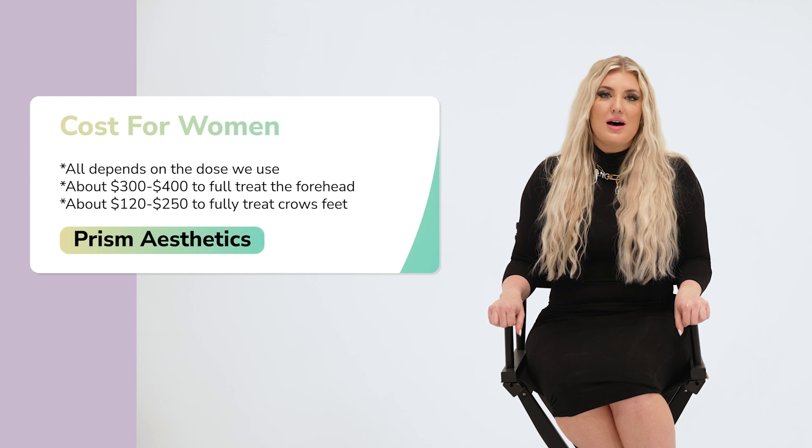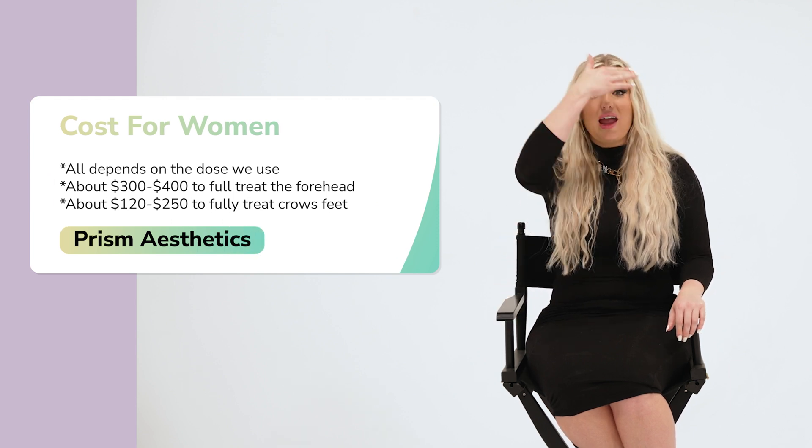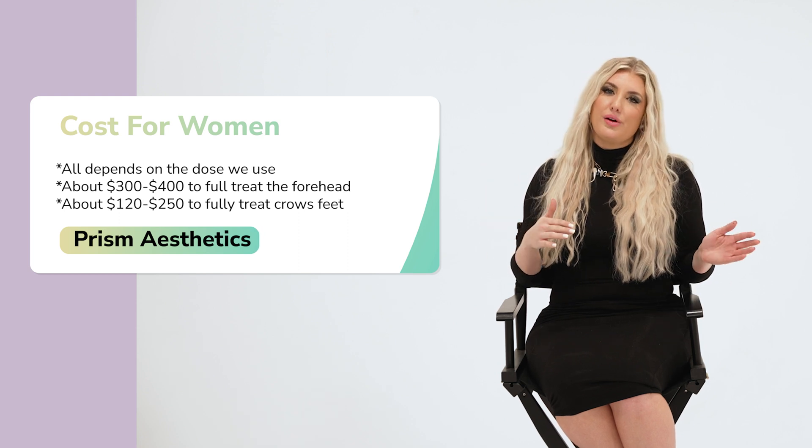A lot of people ask how much it costs to get neurotoxin — it depends on which areas we're treating. But on average, for females who want to treat their 11s and their forehead, it's usually going to be $300 to $350. For crow's feet, another common area we treat, females can expect to spend between $120 to $250. Again, this all depends on the dose we use.